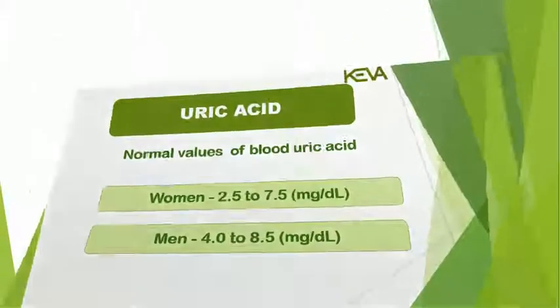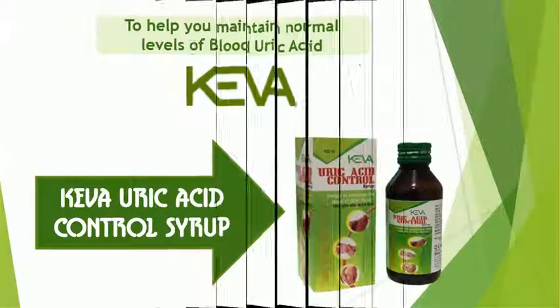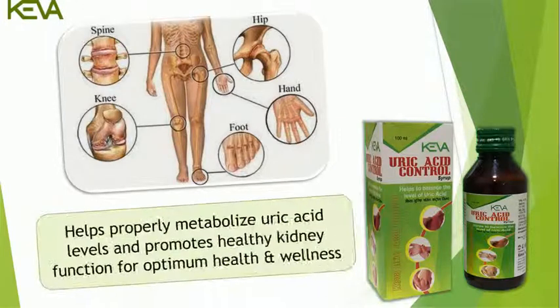To help you maintain normal levels of blood uric acid, Kiva Industries has launched Kiva Uric Acid Control Syrup. It is a herbal remedy for balancing the uric acid level in the body. It helps properly metabolize uric acid levels and promotes healthy kidney function for optimum health and wellness.